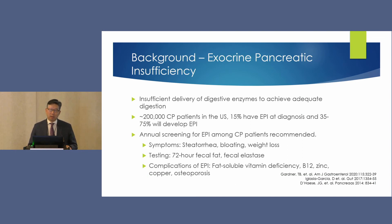It's similar to acute pancreatitis diagnosis — lipase elevation alone is not diagnostic; you need two of three criteria. Similarly, elastase by itself in the absence of symptoms is not EPI. We also want to do annual screening to look for complications of undertreated EPI, including fat-soluble vitamin deficiency, B12, zinc, copper, and there are studies showing these patients are at higher risk of osteoporosis and fractures.